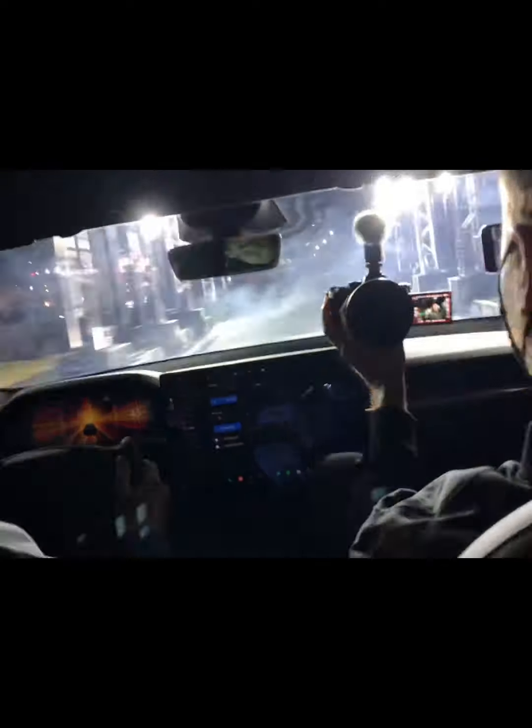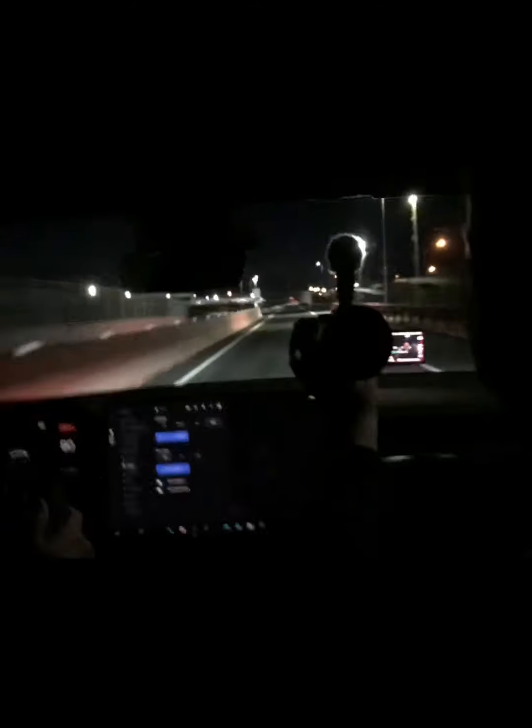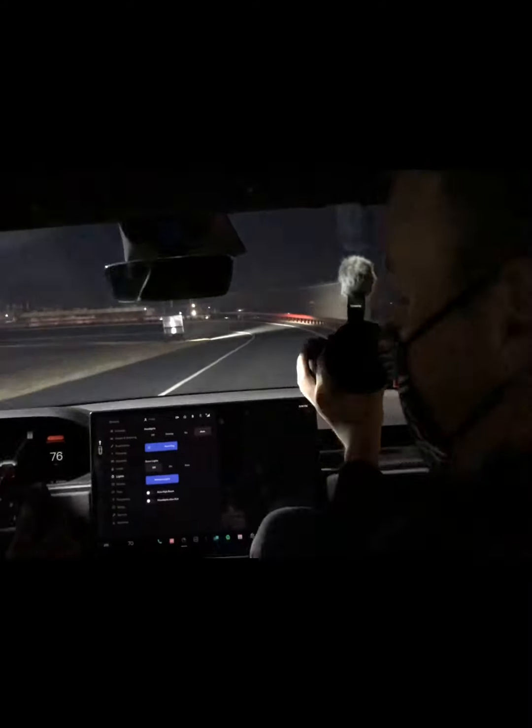Everybody ready? Oh, look at that light. Oh my God. It keeps going. It keeps going. Oh my God. It doesn't let off like most Teslas. It doesn't end. Wow.